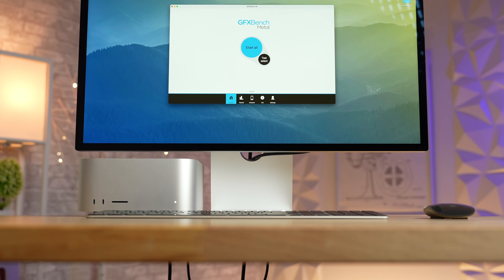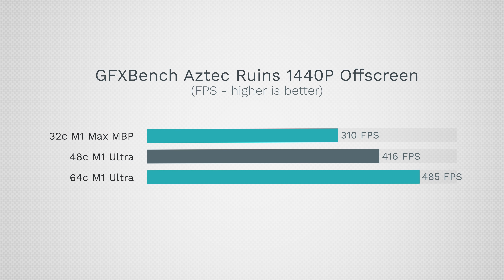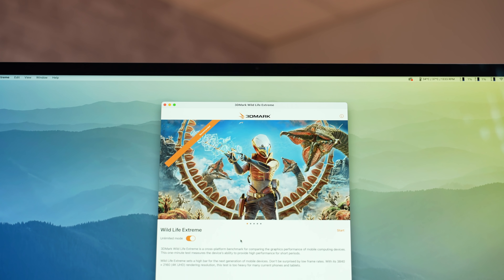Testing GFXBench Metal graphics, we'd expect a doubling of performance from the 32-core M1 Max to the 64-core M1 Ultra, but in reality we're only seeing a 56% boost where it should be double. This is a well-optimized gaming benchmark for Metal, and we're seeing diminishing returns. Even the M1 Max didn't scale well compared to previous chips as we scale higher.